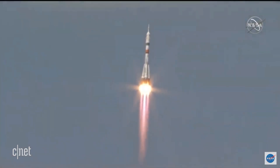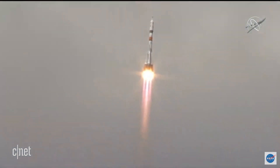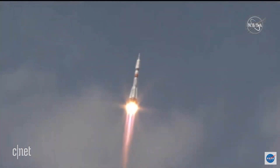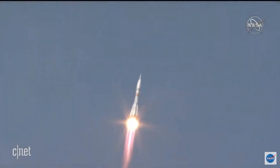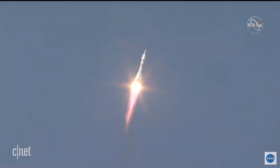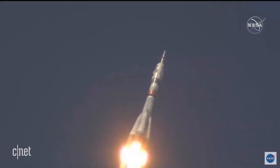15 seconds into flight, all parameters are nominal. We confirm on board, all parameters are nominal. 30 seconds into launch, thrusters are working nominally. The crew is feeling fine.